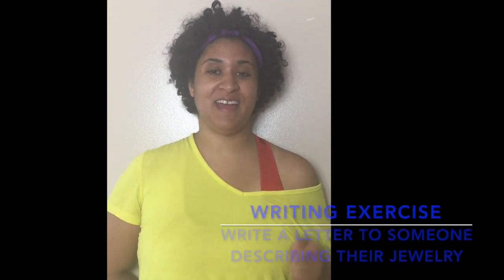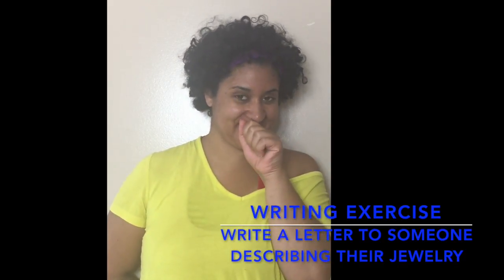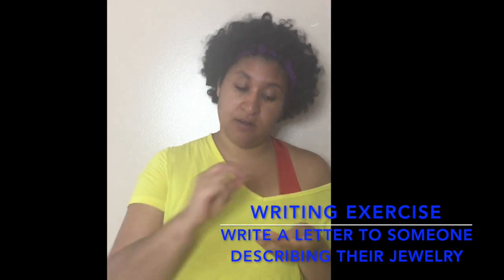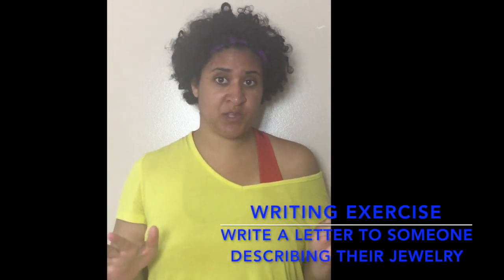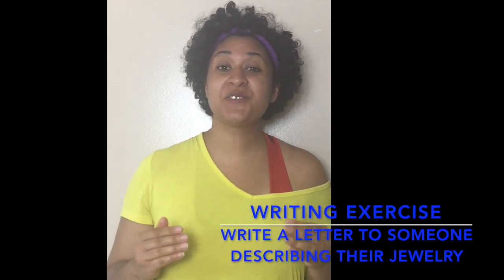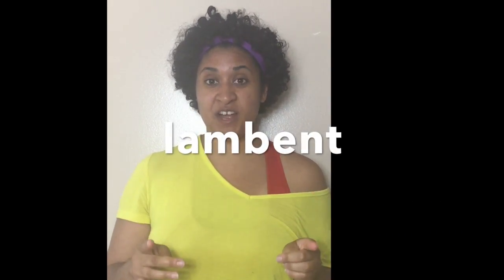So you heard the word of the day, and now your writing exercise for today — I'm excited! You are going to write a letter by hand, just a quick one, like the ones we used to pass in elementary school or middle school. It's going to tell someone about some of their jewelry, and you're going to use the word lambent. Give it a try.